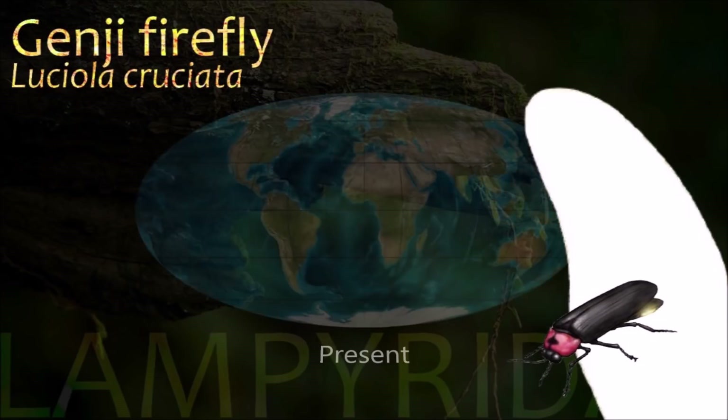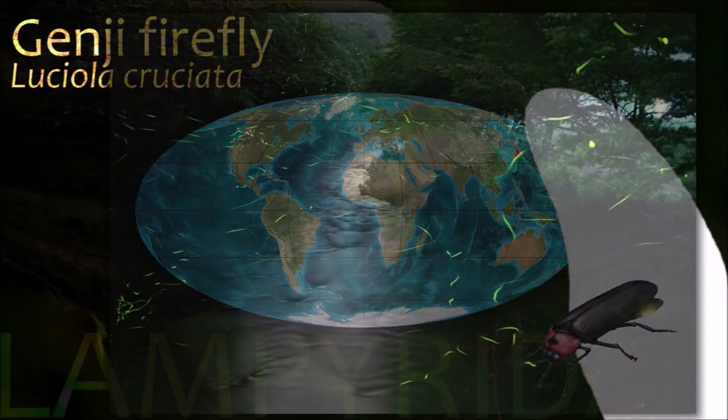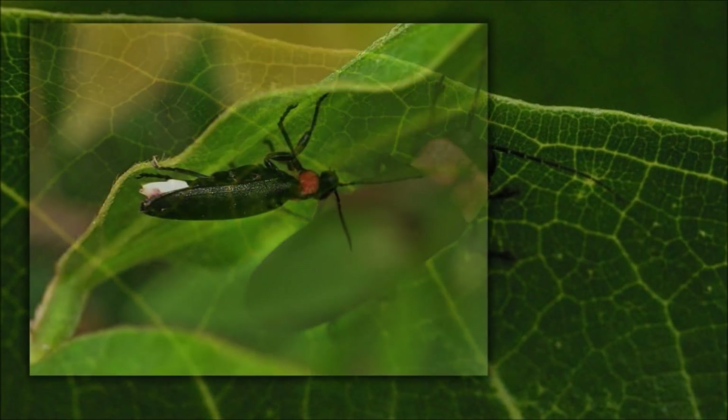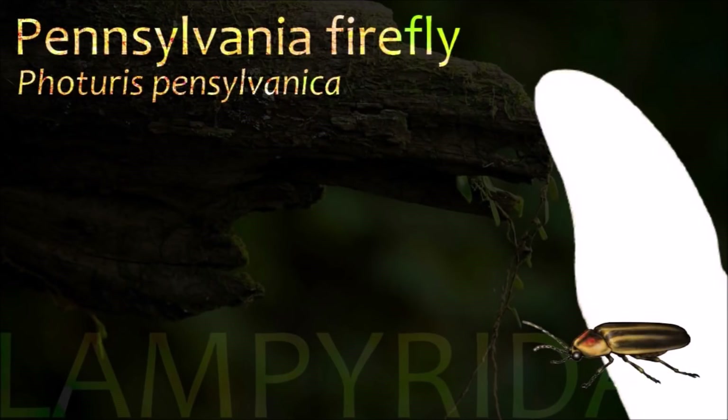Lampyridae are winged soft-bodied beetles, commonly called fireflies for their conspicuous use of bioluminescence during twilight to attract mates or prey. Fireflies produce a cold light, with no infrared or ultraviolet frequencies.